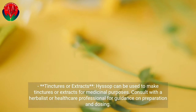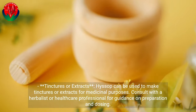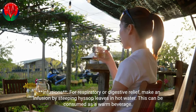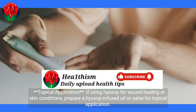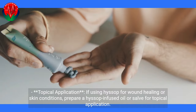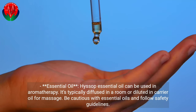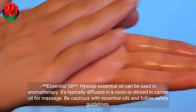For medicinal uses, Hyssop can be made into tinctures or extracts — consult with a herbalist or healthcare professional for guidance on preparation and dosing. For respiratory or digestive relief, make an infusion by steeping Hyssop leaves in hot water and consume it as a warm beverage. If using Hyssop for wound healing or skin conditions, prepare a Hyssop-infused oil or salve for topical application. For aromatherapy, Hyssop essential oil can be diffused in a room or diluted in a carrier oil for massage — be cautious and follow safety guidelines.